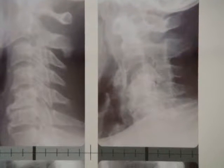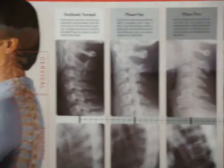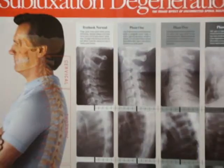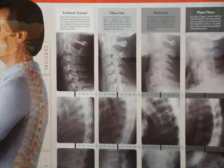What happens is that the bones actually fuse together — that's spinal degeneration. This can be prevented through regular chiropractic care and regular posture correction exercises.